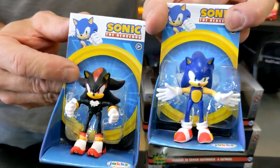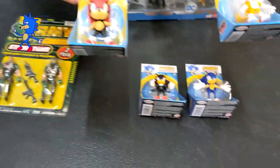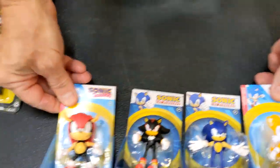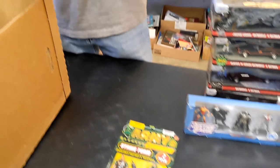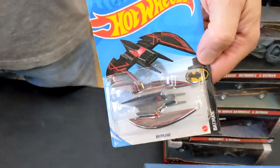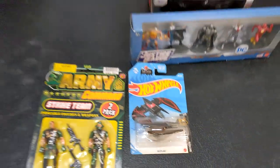We've got Sonic and Shadow — those are still in stores. Oh, that's Mighty and Tails. And that's the Batwing — the plane from the animated series. So much Batman stuff — that's always a good seller.